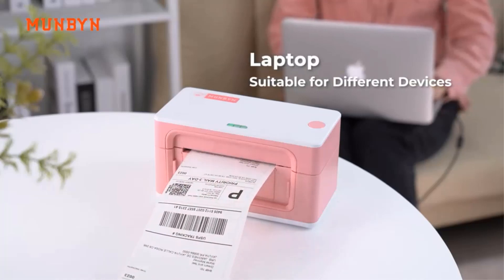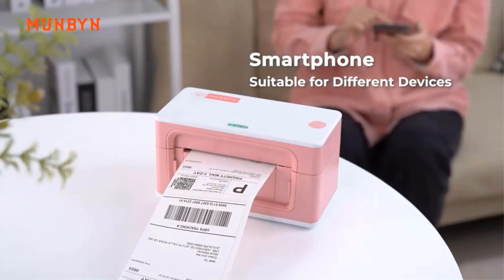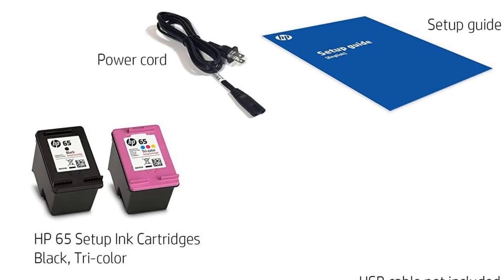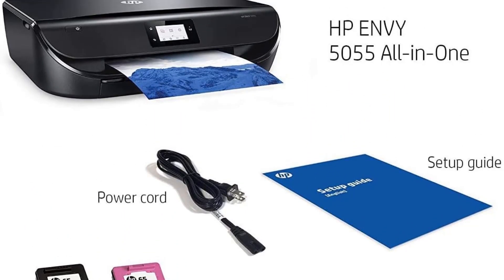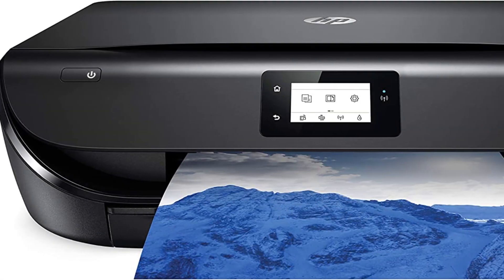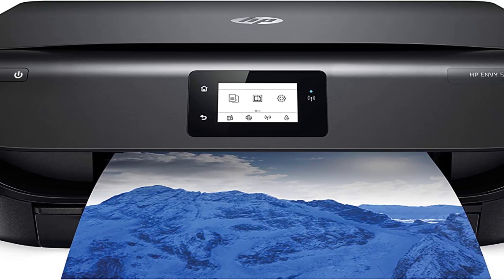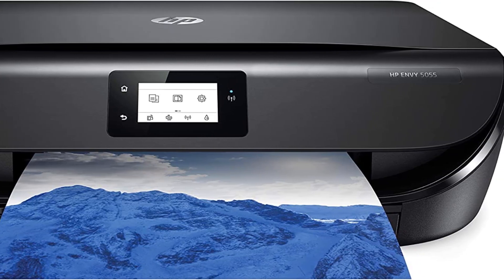It offers the capability to print, scan, and copy high-quality photos and documents without borders, delivering crisp and sharp text. Moreover, the HP Envy 5055 offers an optional feature called HP Instant Ink, where users can enroll during printer setup to get the first two months of ink delivery for free. After the trial period, users can choose from various affordable plan options, starting at $0.99 per month, with shipping and recycling included.